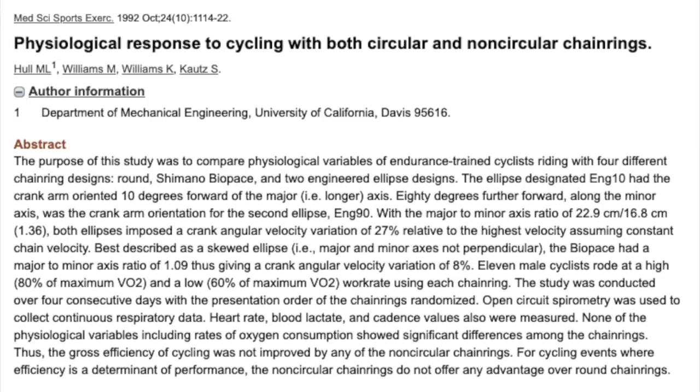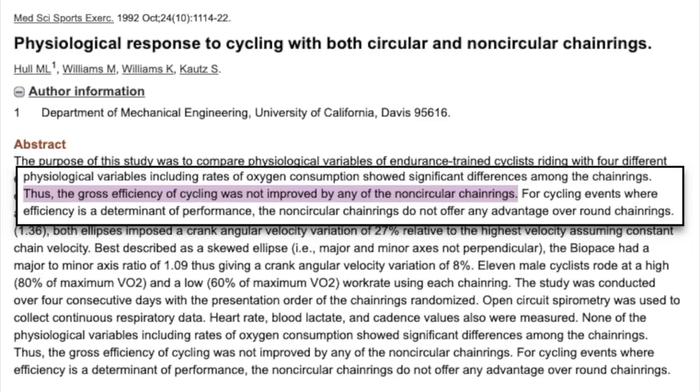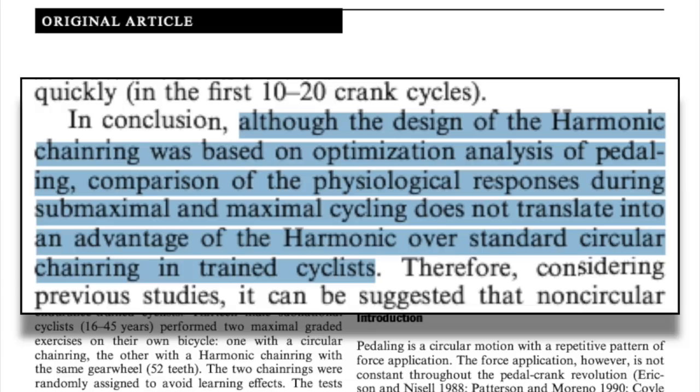This study on various types of chainrings tested round, Shimano Biopace, and an engineered ellipse. They found that gross efficiency was not improved by these designs. This study using a harmonic chainring or asymmetric design found that even though the ring was based on optimization analysis of pedaling, this did not translate into an advantage over round rings. However, for every study showing no advantage of oval chainrings, it seems that there are just as many that do show a benefit.